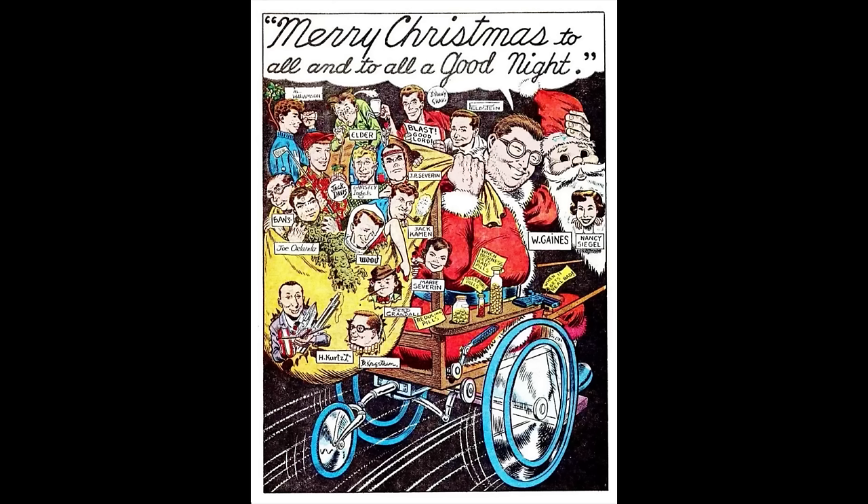'Twas the night before Christmas and all through the store, the place is filled with morons galore, pushing and shouting and screaming out loud. Onto my heels a cart — turn around, let me show you how it feels. But seriously, Merry Christmas from my family to yours.